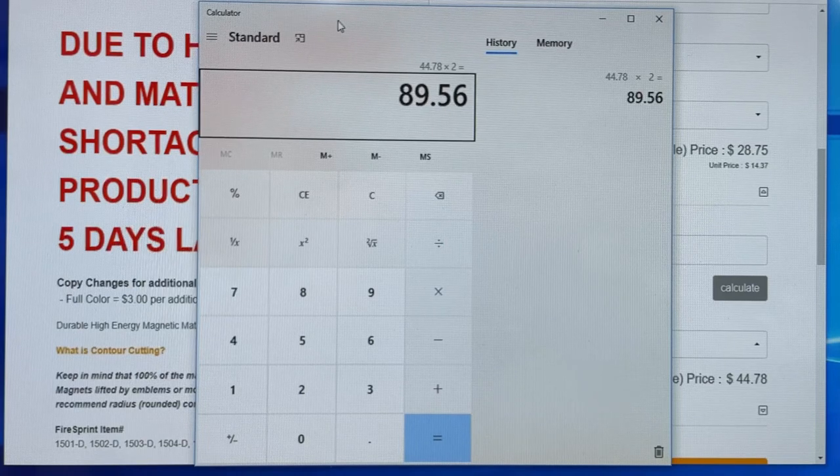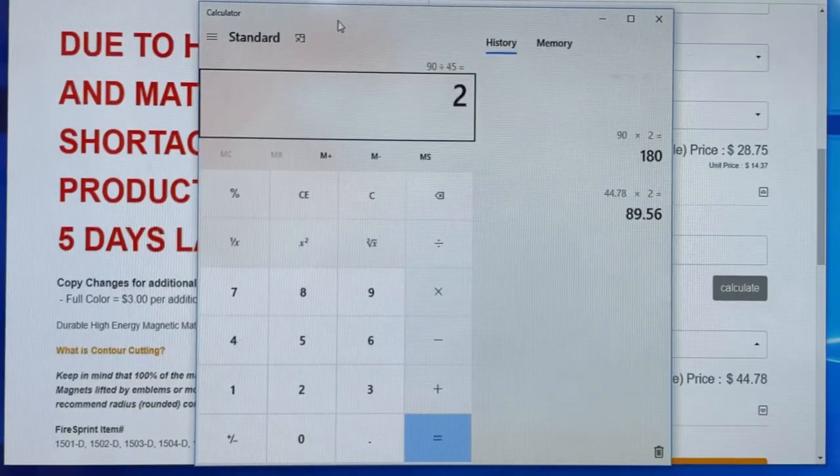So I'd take $44.78 times two. I'd round it to $90 — each car magnet is $45, you need two car magnets, that's $90. If I'm doing artwork, sometimes I use that as a loss leader, sometimes I charge for it. So $90 is the minimum I would charge for the two magnets. I take the product price, double it, and that's what I sell it for.